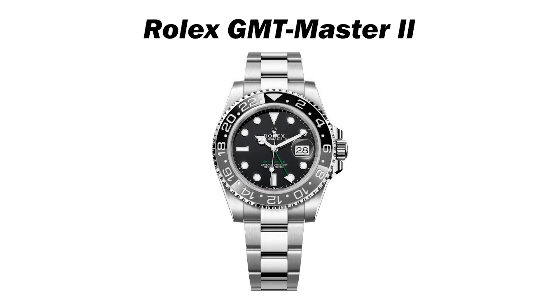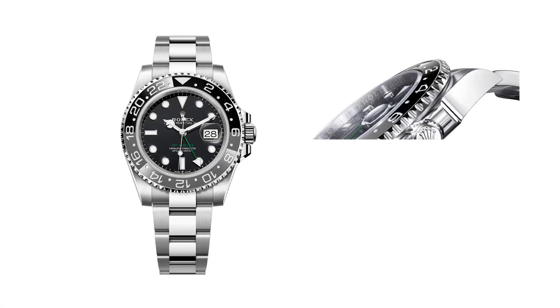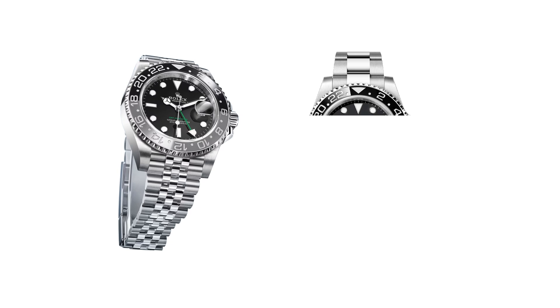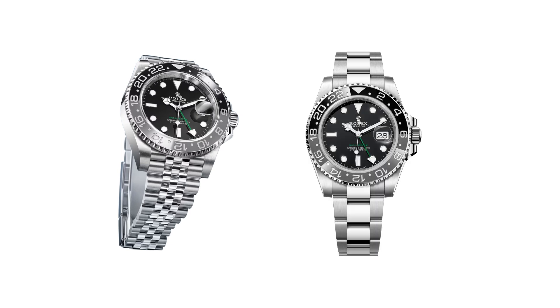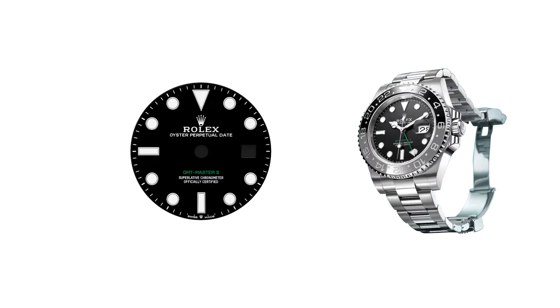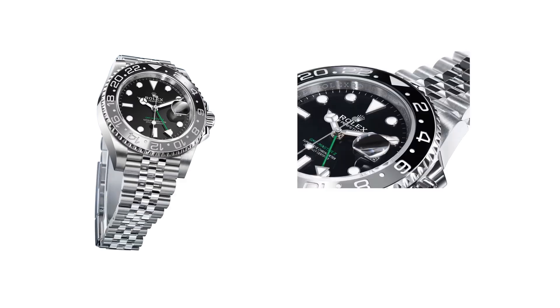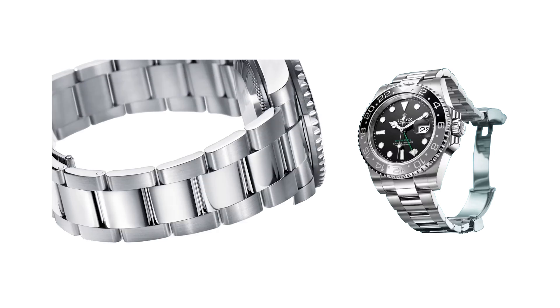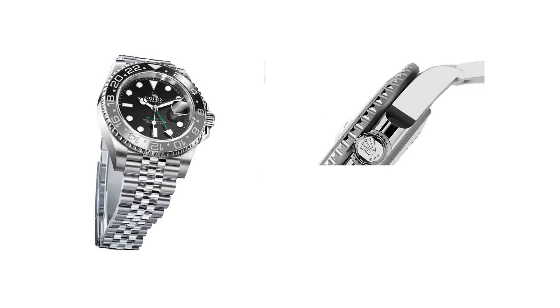The Rolex GMT-Master II holds the top spot in the lineup, now available in oyster steel, with a Cerachrom bezel insert in gray and black ceramic, introduced in 2023. This watch is offered in two versions: one with an oyster bracelet and another with a jubilee bracelet. The green 24-hour hand displays a second time zone and symbolizes a special place that resonates with the wearer, evoking travel memories. The bi-directional rotatable bezel features a two-tone, 24-hour graduated Cerachrom insert, subtly contrasting day and night with its gray and black ceramic colors. The recessed graduations and numerals are coated with platinum using physical vapor deposition (PVD), ensuring clarity. The new GMT-Master II models are made from oyster steel, a robust alloy exclusive to Rolex, known for its corrosion and shock resistance, maintaining its shine under extreme conditions.